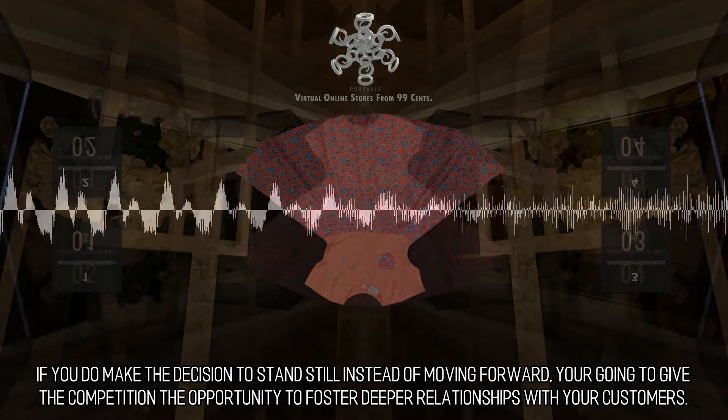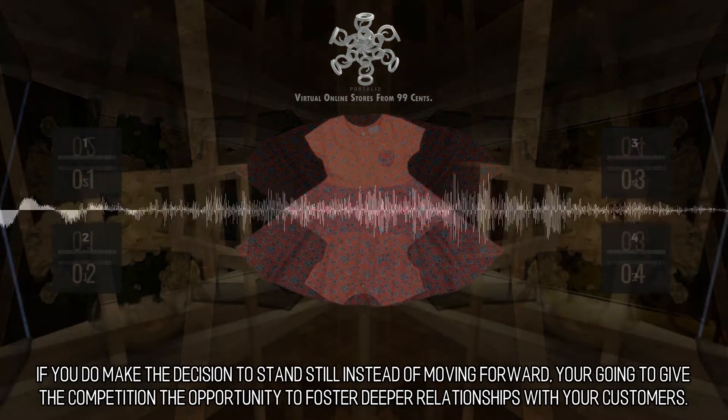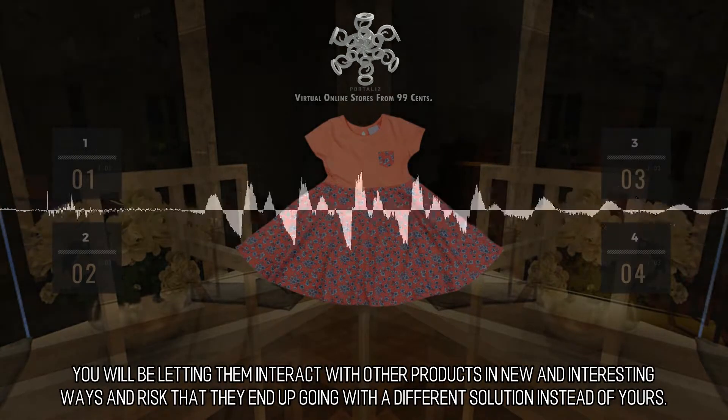If you do make the decision to stand still instead of moving forward, you're going to give the competition the opportunity to foster deeper relationships with your customers. You will be letting them interact with other products in new and interesting ways and risk that they end up going with a different solution instead of yours.